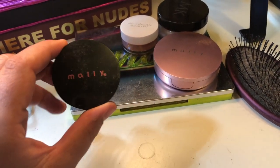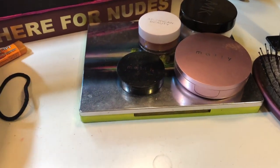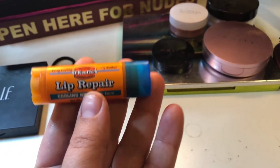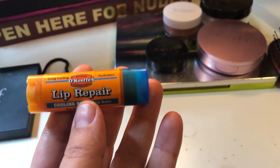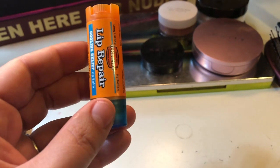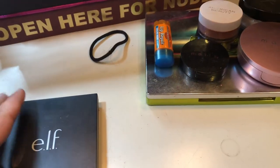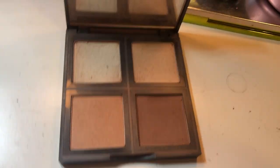I also have my highlighter, also by Mally, and it was really inexpensive — it's actually quite blinding if you use it right. Then there's O'Keefe's Lip Repair chapstick — I swear this stuff is like magic in the winter. I get really chapped lips and it saves my life. And a little hairband to put my hair back.